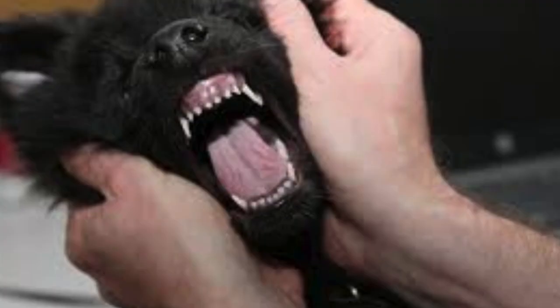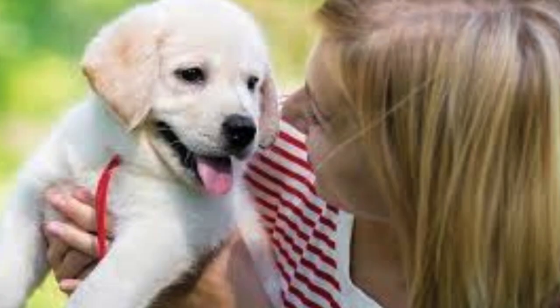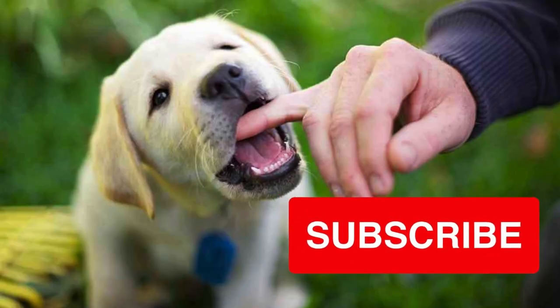These baby teeth start to emerge when the puppy is around 3 to 4 weeks old and will eventually be replaced by adult teeth as the puppy grows older. By the time a puppy reaches adulthood, it typically has 42 adult teeth. During the teething process, puppies may experience discomfort and tenderness in their gums.